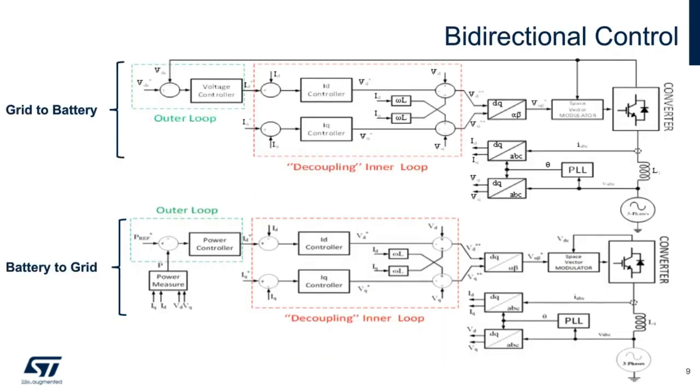Grid to battery shows the control scheme for AC to DC operation as a PFC. It's based on DQ-axis transformation, both for controlling the current and synchronizing the grid to a PLL. In particular for PFC operation, the two control loops are referenced to a decoupling inner loop for current control and outer loop for output voltage control. Thanks to this decoupled control, active and reactive power can be controlled independently.